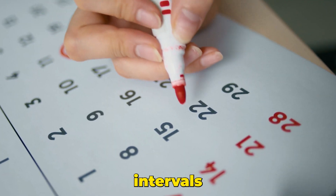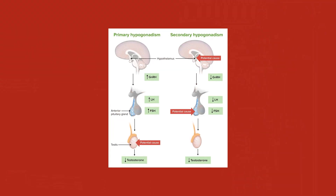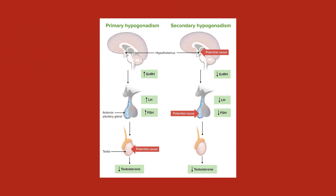We'll also explore the different timing intervals you want to look at for testing your levels after you're on testosterone replacement therapy, as well as treating secondary hypogonadism with Clomid and Clomiphene.